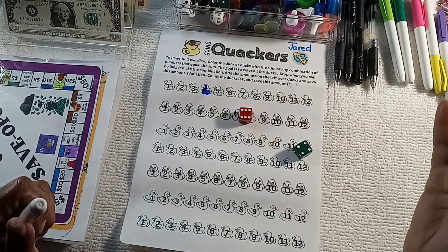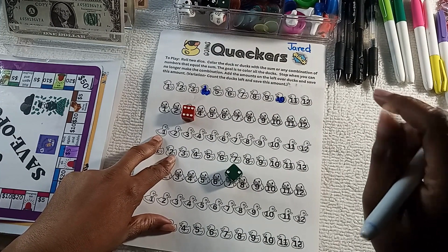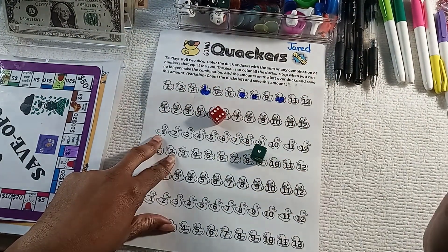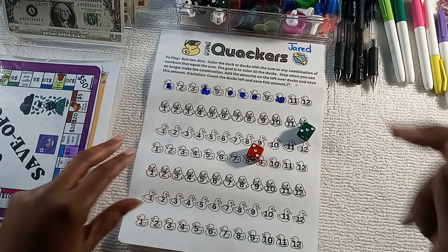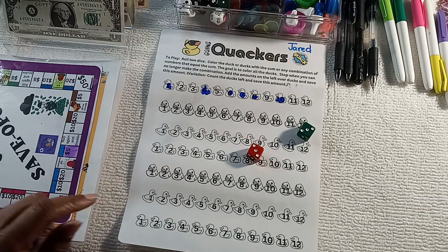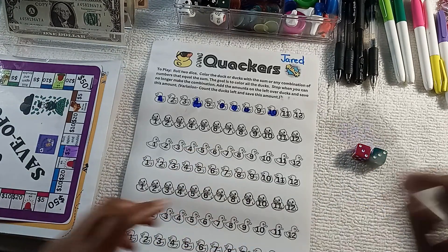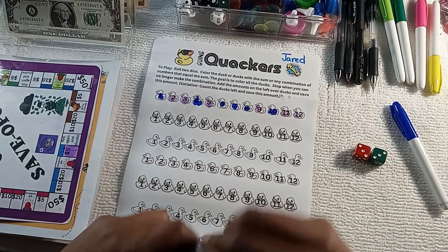I rolled a four — ten, I'm gonna get rid of that ten. Eight. Seven. Seven — I can do a six and a one. Oh no, six — and I can't do a six, so I have what's left: twenty-three, thirty-one. Ouch — that hurts: thirty-nine dollars. And that's thirty-nine dollars going towards Jared's car.